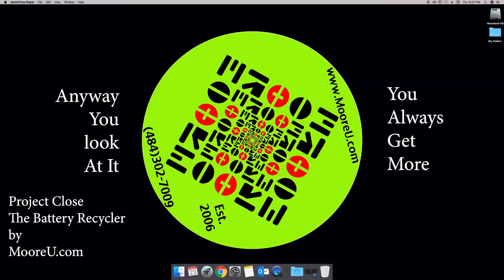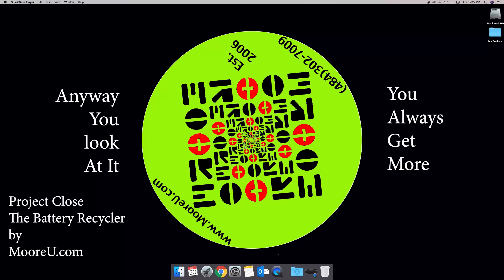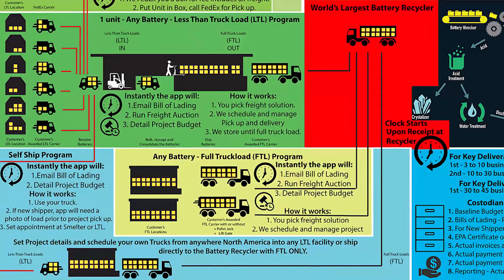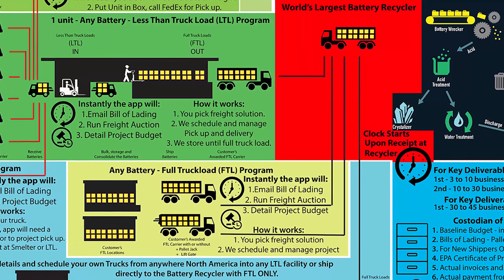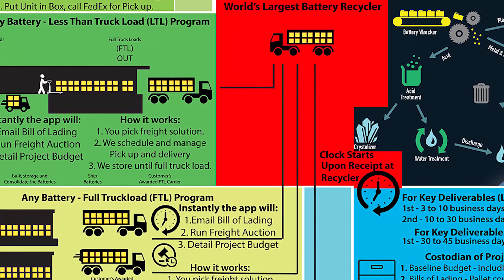Hello all and welcome back. In this episode we're going to go back into the system and close out the project. Since we've booked the order, freight has been picked up and has been delivered to the smelter, and we're going to show you what happens next.